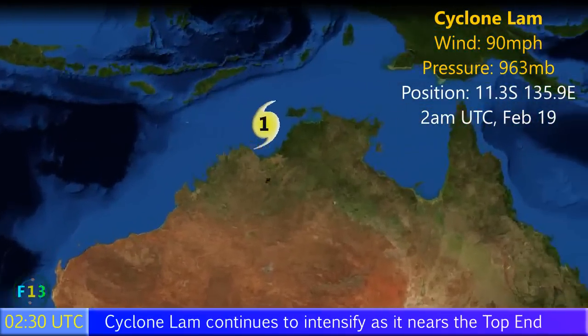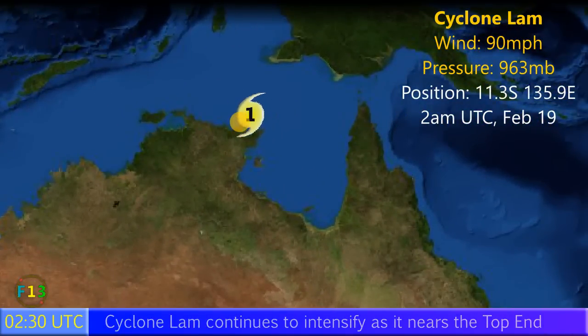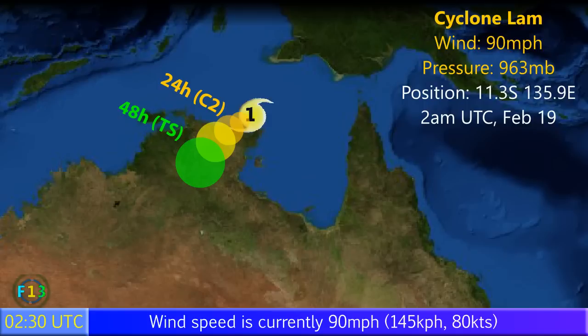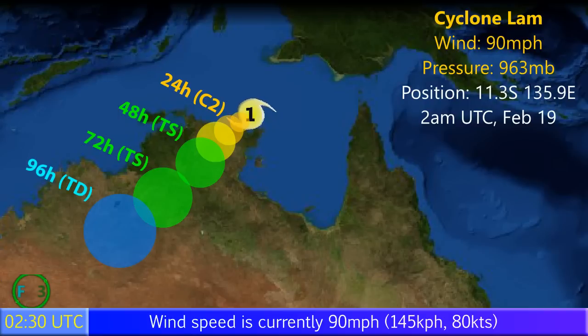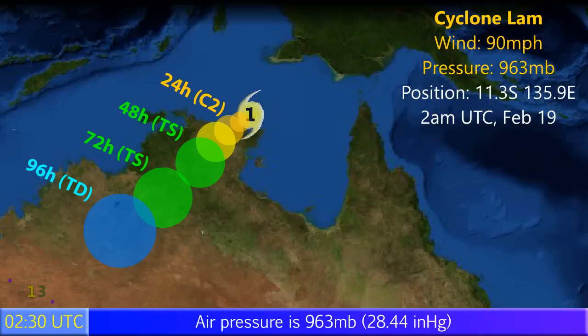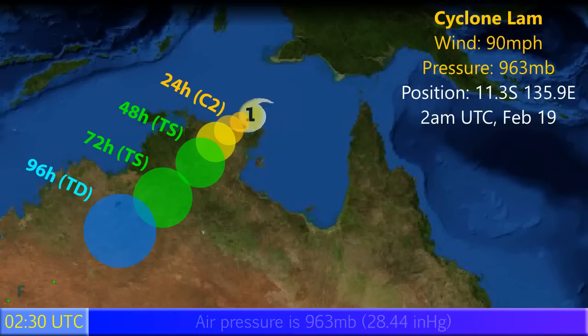Update four on Cyclone Lam, with winds of 90 miles per hour and a pressure of 963 millibars. This is an intensifying storm and has been doing so for some time. Its position is 11.3 degrees south, 135.9 degrees east, as of 2am UTC February the 19th. The storm is expected to make landfall in Australia's Top End region in the Northern Territory, possibly as a category 3 storm, before moving inland and eventually dissipating.